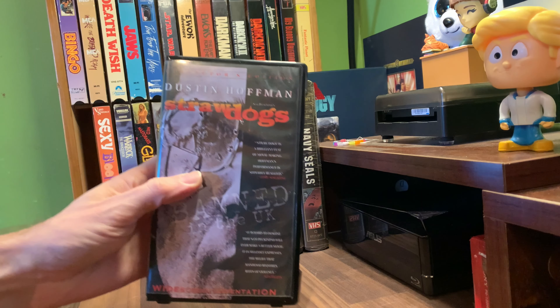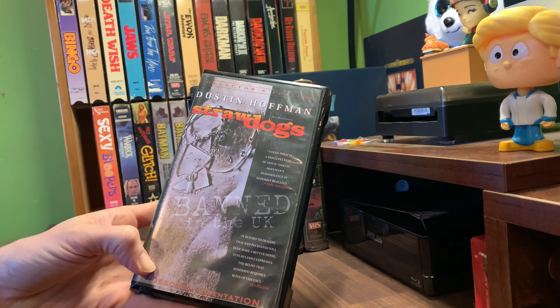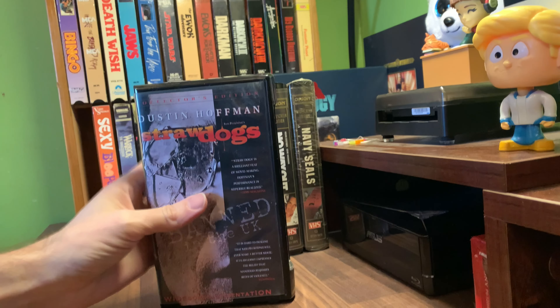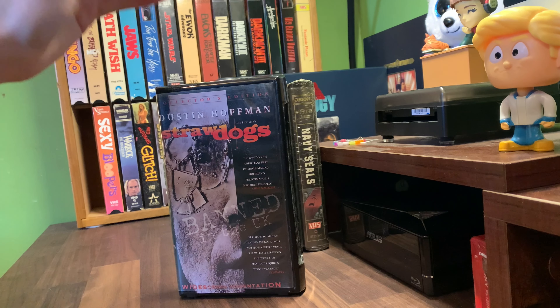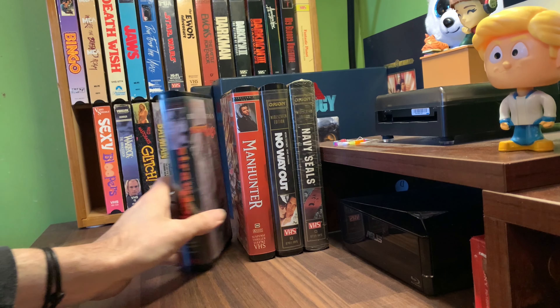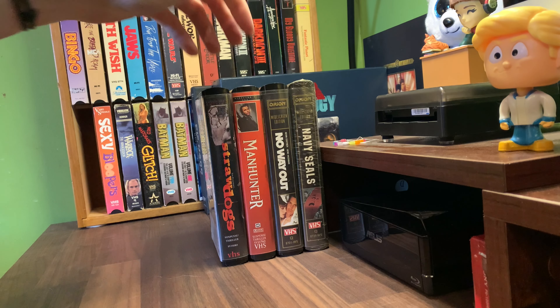This one's interesting - so this is kind of a double. Straw Dogs. This is the banned UK widescreen edition, but I think it includes footage that was deleted from the original American theatrical release. I have this, but mine's in a red clamshell case. So I don't know if there's a difference between the one I have and this one, or if the previous owner swapped the case for some reason. I'll have to look more into that - maybe I'll do a video where I talk about both of them. So those four - that was a new one, this is a double, and these two are doubles. The rest are all originals.